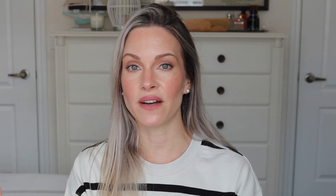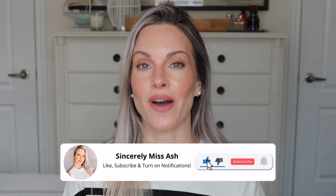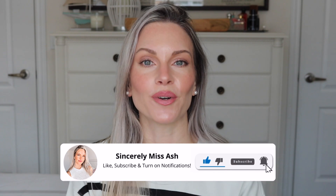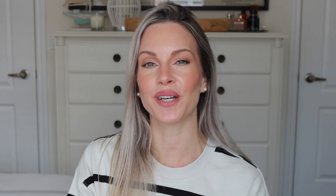If you want to pick up some stocking stuffers, maybe a hostess gift or an actual gift, there are going to be many options in this video. Let's get right into it — and of course, all of these products will be linked below for your reference.